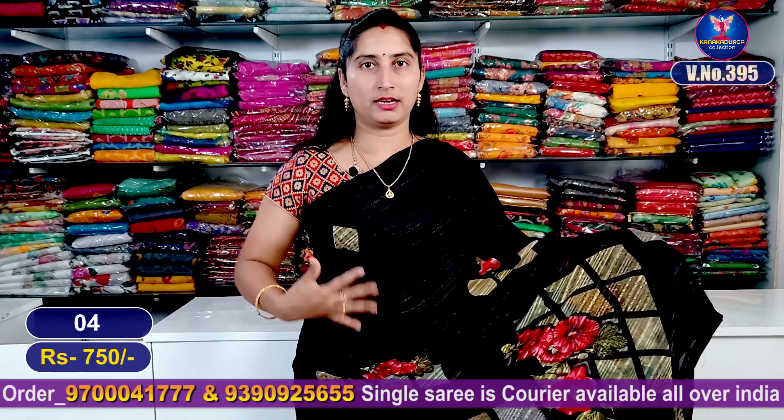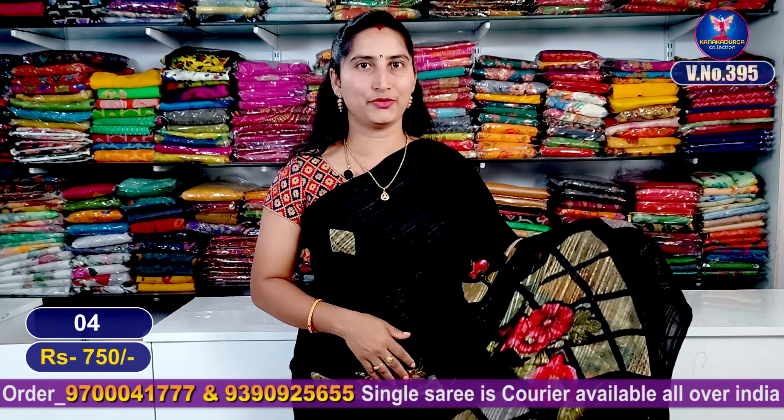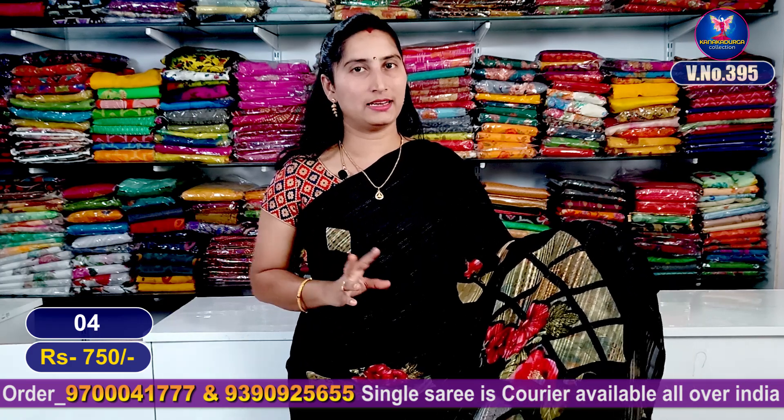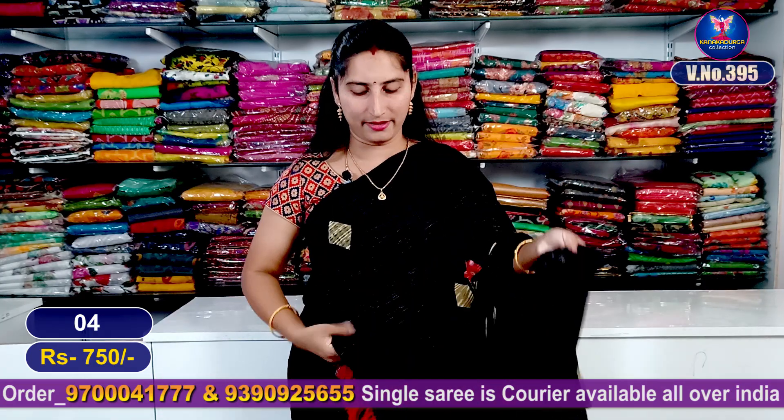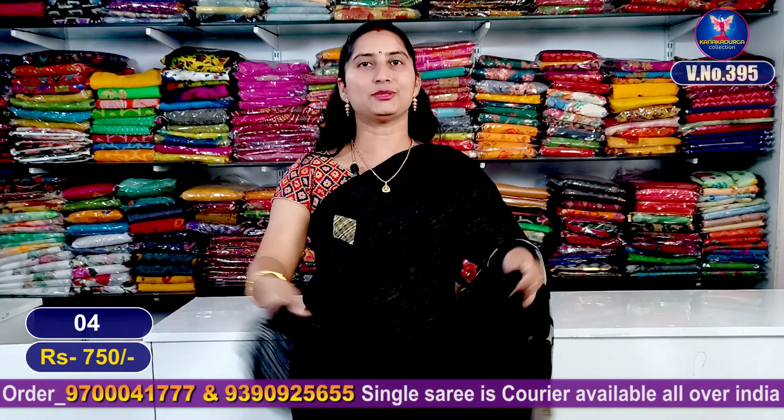This red color combination is number 3. The next color combination has this diamond design and flowers. It is a very beautiful black color combination — a total entire look, branded. It has red tassels and a running blouse. This is super good looking, and this is number 4.